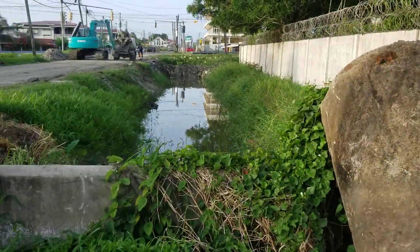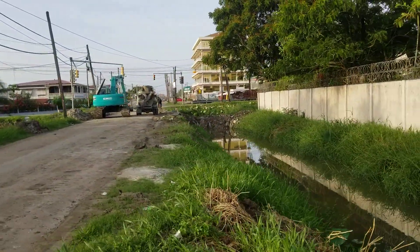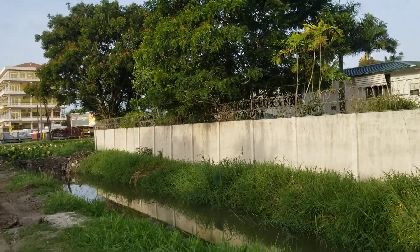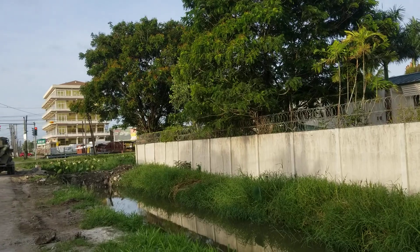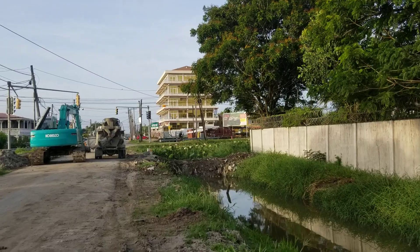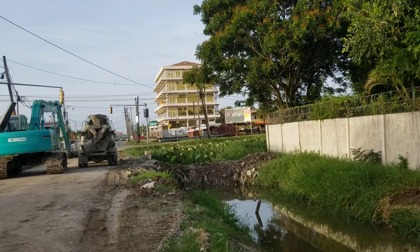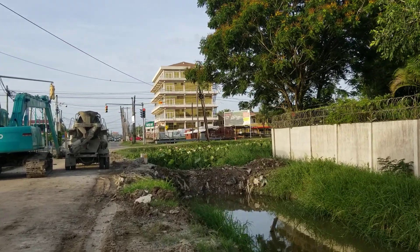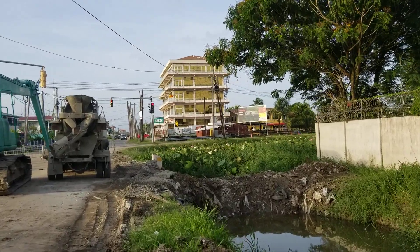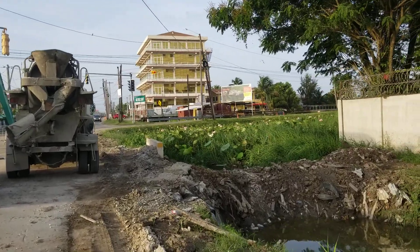I suppose it's going to continue all the way over to the train line road. Apparently they're going to build it all the way into the next neighborhood, which is Stone Avenue. I think this is a continuation of Stone Avenue that goes all the way through Campbellville. So this is what's happening here — they're building retaining walls and a deeper drainage system.